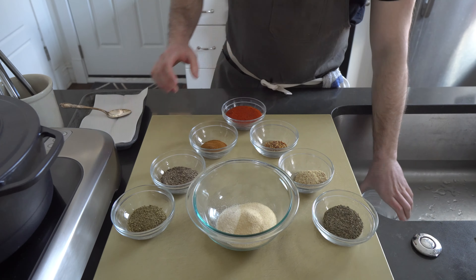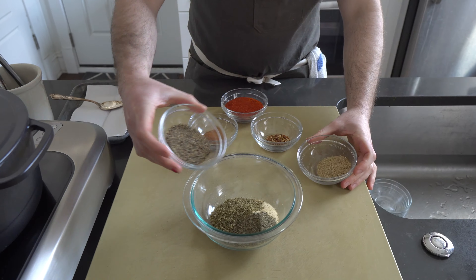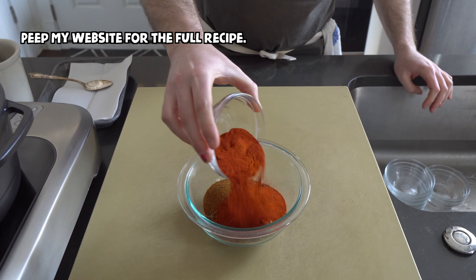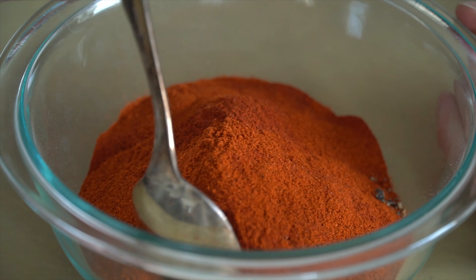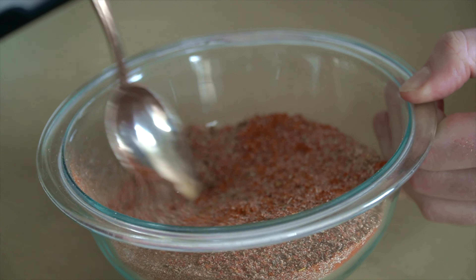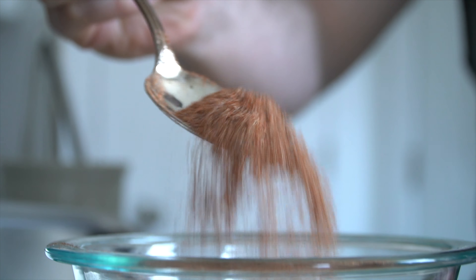Let's start by making the Cajun Creole spice blend for both dishes by mixing garlic and onion powder, dried oregano and thyme, black and white pepper, cayenne and crushed red pepper, and lastly smoked paprika. Cajun spice blends tend to use more peppers while Creole leans heavy on the herbs, so this is my take on a hybrid blend, hence the name.